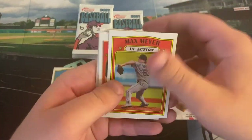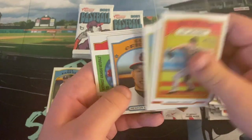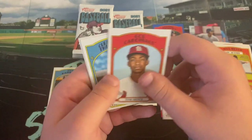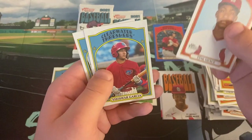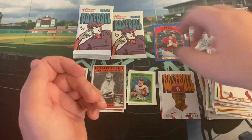Going to keep it going here with Max Meyer, Jeremy Ydens, some different names in here. Nick Bitsko, Heston Kjerstad, Bobby Witt Jr. — that is a nice one for our Venezuelan stamp. Josuar Garcia, first ever card of him I think — nice international prospect for the Phillies. And Xavier Warren.